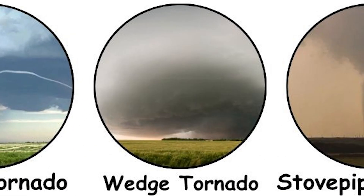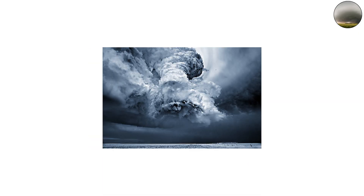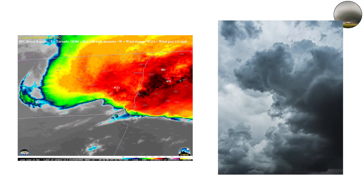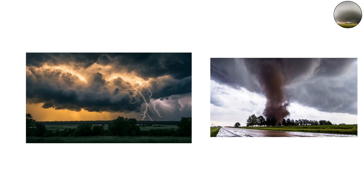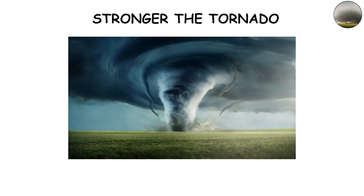Then there's the wedge tornado — the true monster of the storm world. Wedge tornadoes are so large that you might not even recognize them as tornadoes at all. They can span more than a mile in width and look more like a black wall rolling across the landscape than a funnel. This shape forms when the tornado's circulation is extremely broad and the updraft powerful enough to pull in massive amounts of debris and moisture. The wider the base, the more air is rotating, and the stronger the tornado tends to be.